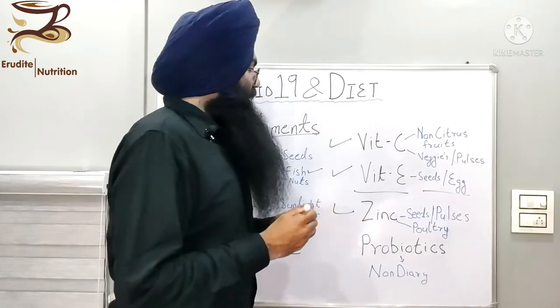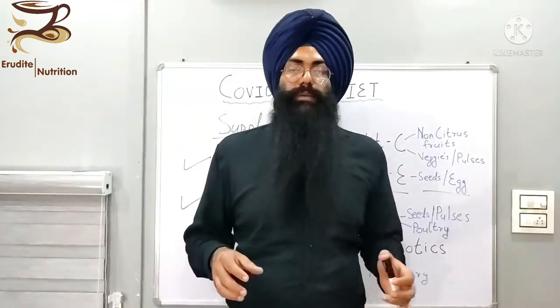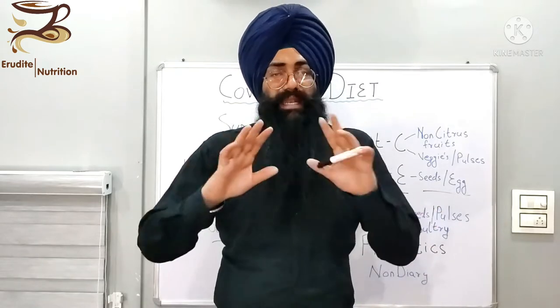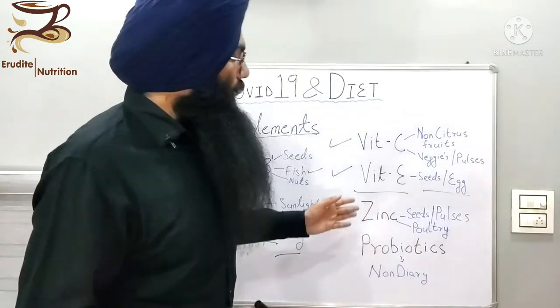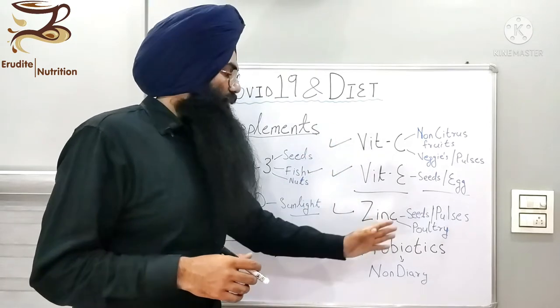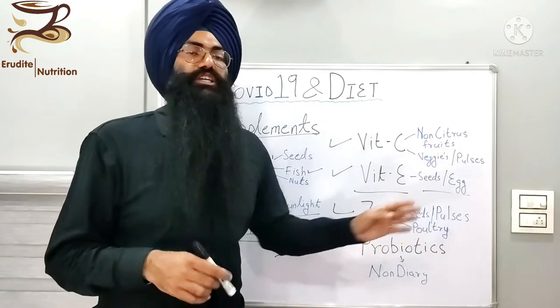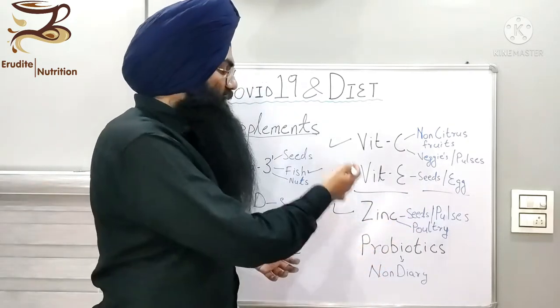Next is zinc. Vitamin C and zinc are among the most important minerals and vitamins when it comes to COVID. Zinc is very helpful in any lung-related disorder and is also very good for your immune system, helping your lungs recover faster. We can get zinc from different types of nuts and seeds, from poultry, and from pulses. Apart from this, you can also top up your dietary intake with a zinc supplement.